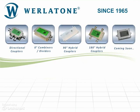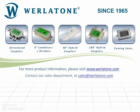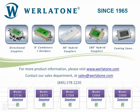Wurlatone is your source for high-power RF devices. Please contact our sales department with a custom specification or any question you may have on one of our existing products. Thank you.